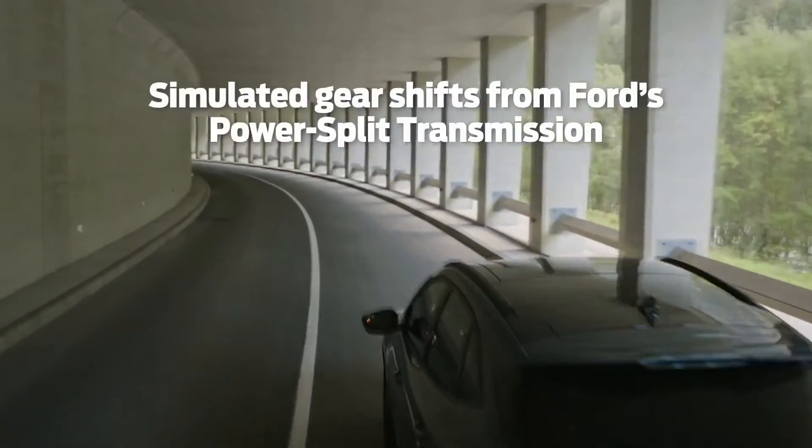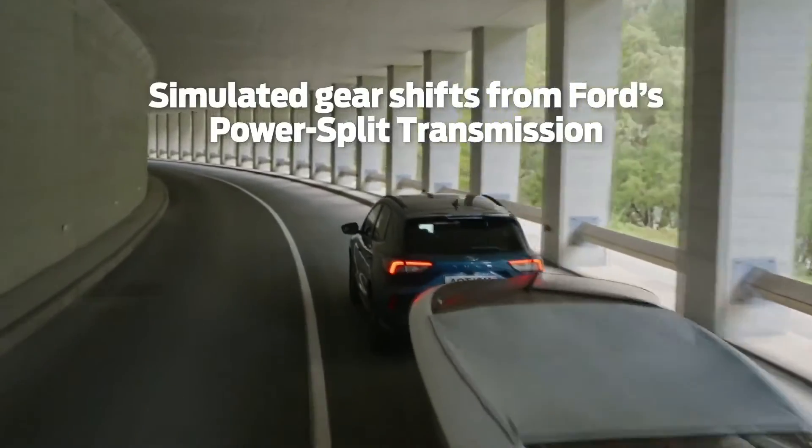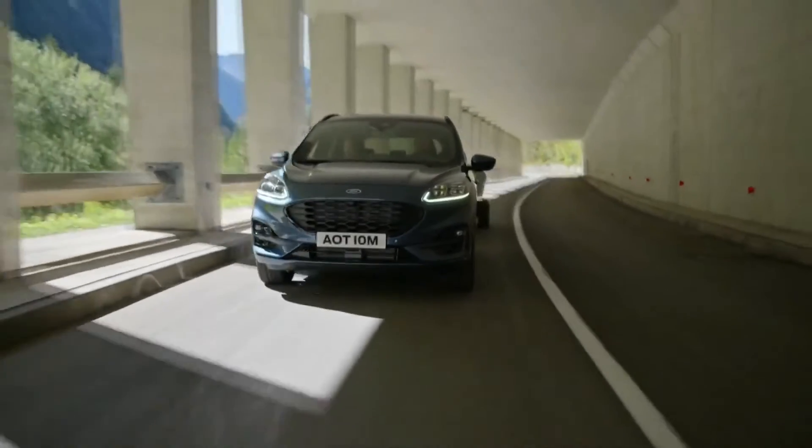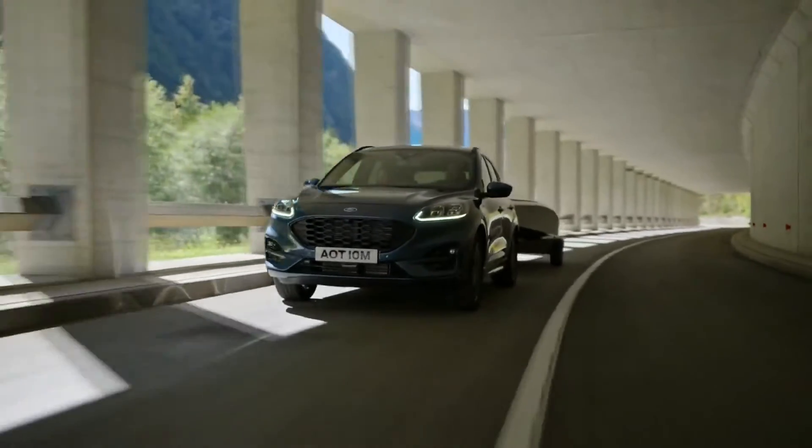It also retains the fun-to-drive element thanks to the latest generation Ford power split transmission, which offers simulated gear shifts to reduce engine revs when accelerating and eliminates the rubber band effect you get with conventional CVT transmissions.